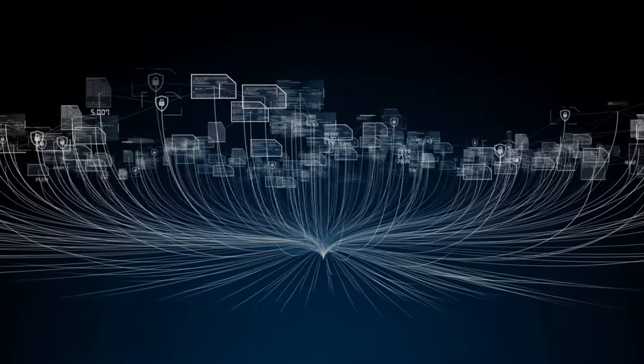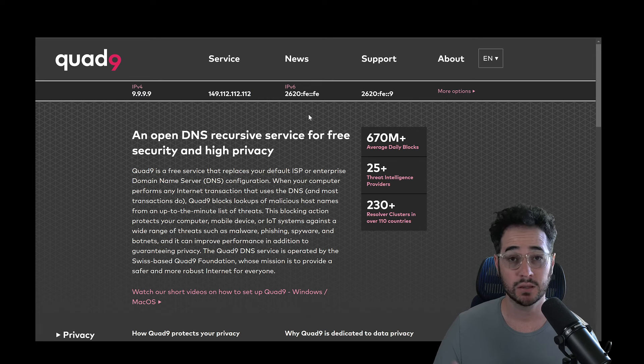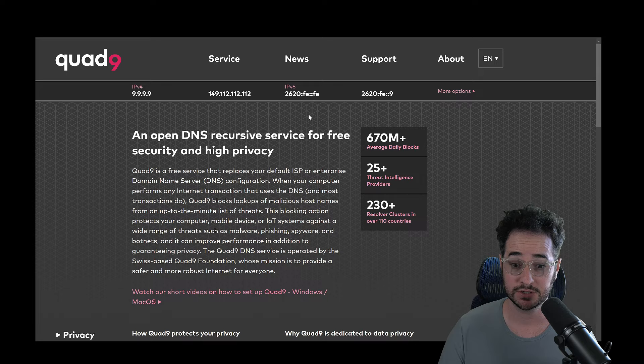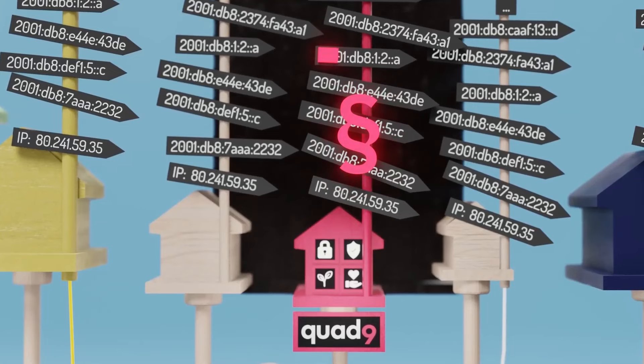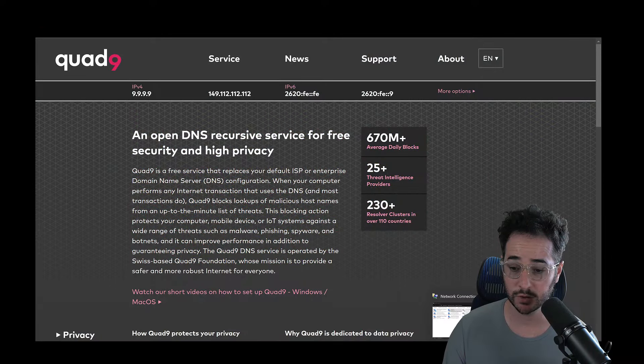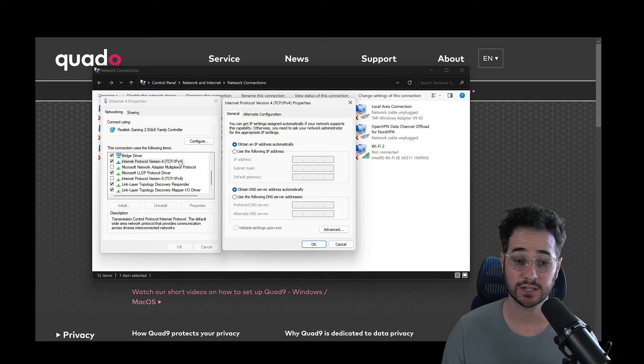That brings me to my next point: what is the encrypted DNS provider that I recommend? That's actually going to be Quad9. I recommend Quad9 over other popular DNS services like Google DNS or Cloudflare DNS because privacy is really the main focus of Quad9, and this is a privacy-related channel. Now Google and Cloudflare might be a little bit faster than Quad9, but Quad9 is definitely industry standard for security and privacy. It blocks malicious websites very effectively and it doesn't store any information about you. Most likely you also won't really notice any speed decrease when using Quad9.